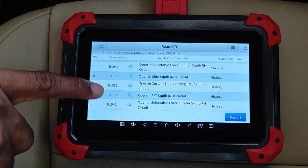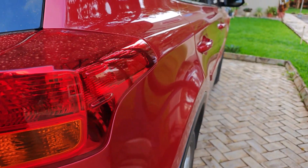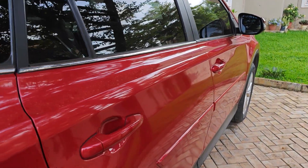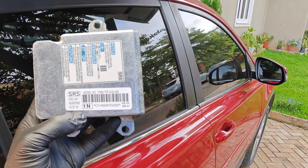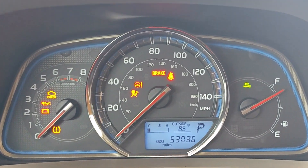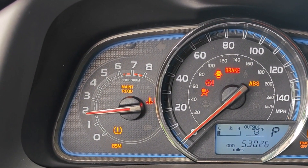These codes are consistent with an impact to the passenger side of the vehicle. Even though the bodywork was done well, my take is that the sellers have either used resistors to trick the SRS module, or they've done some form of bypass to turn off the airbag light. As you can see, the light comes on when you turn on the ignition, but it then disappears when the car comes on.